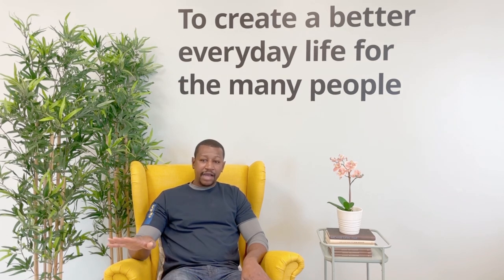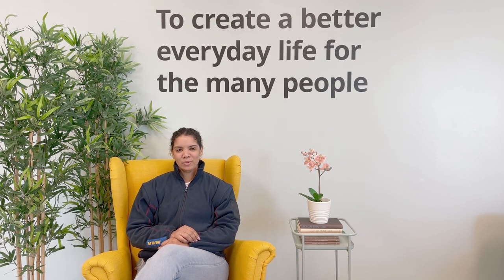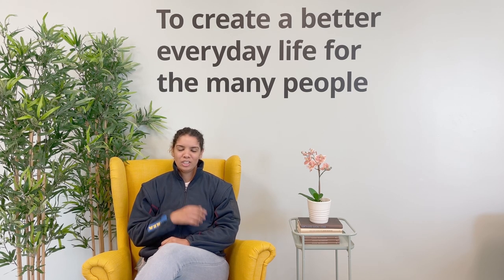And my name is Vanessa. I've been working at IKEA CDC Toronto since 2015. My current role is warehouse team lead. Let's show you around.